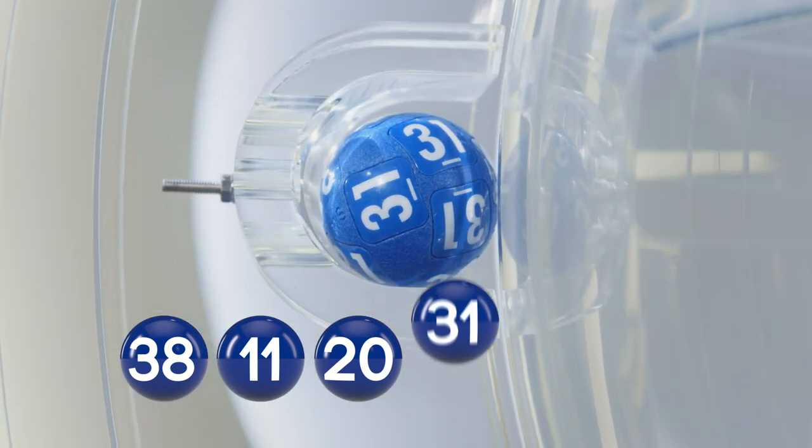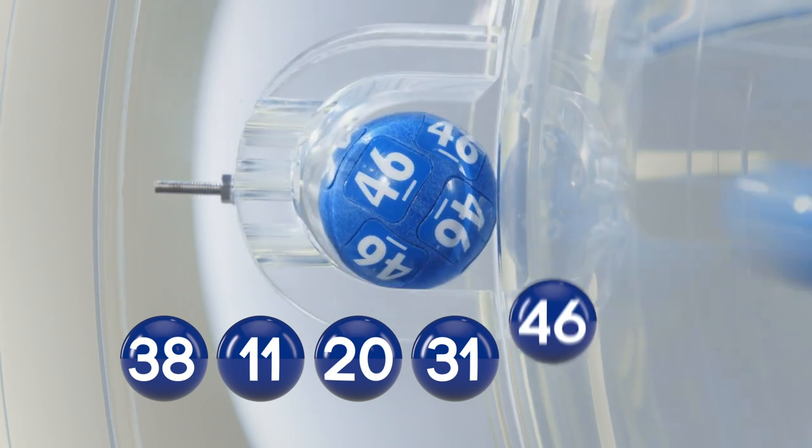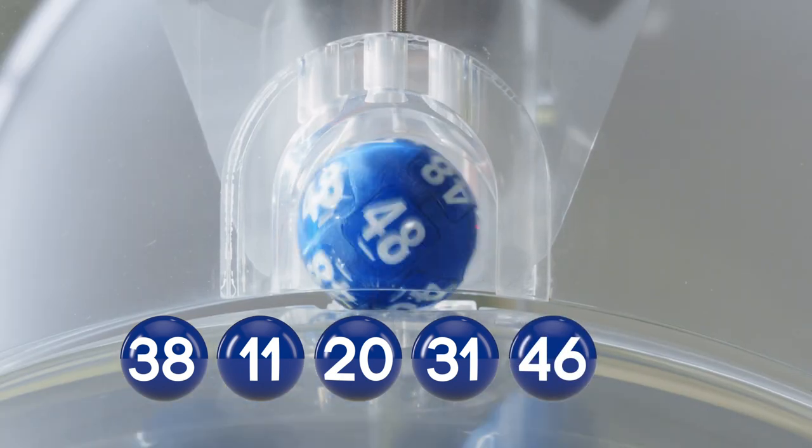31. Your fifth ball, 46. And the bonus ball is 48.